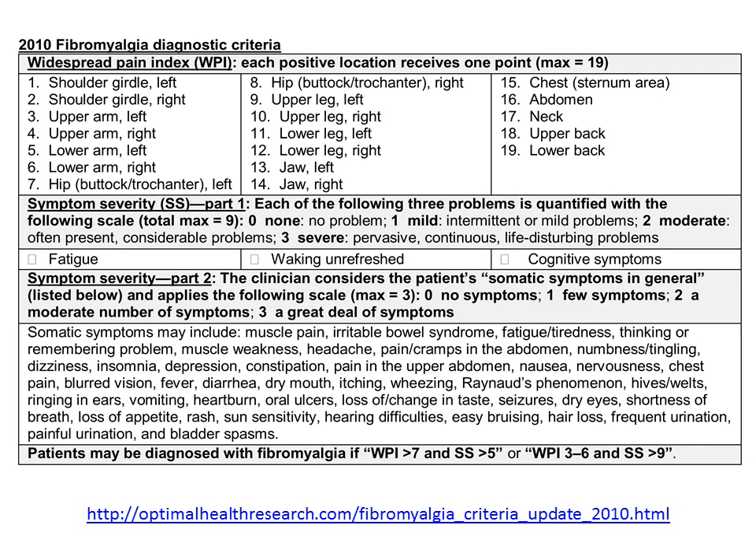Whether that's a good thing or a bad thing is subject to clinical interpretation and some financial considerations as well, when we consider that there are only two drugs currently approved for fibromyalgia and that one of the drug companies — the manufacturer of one of these medications — was actually the sponsor of these revised criteria. I'm not saying anything is necessarily wrong with that, but it certainly should make us pay attention to what some of the underlying motivation might be.